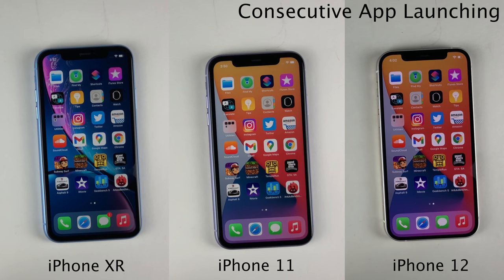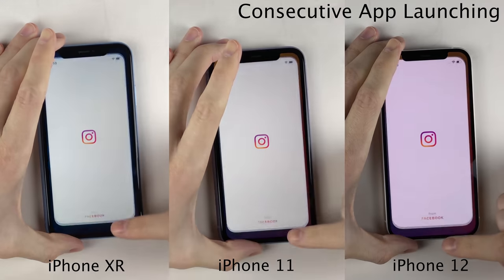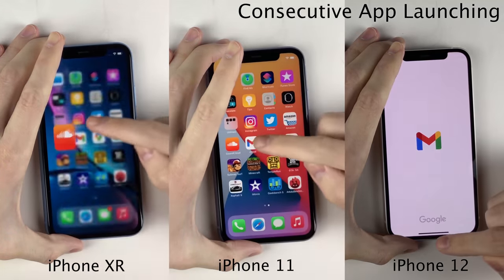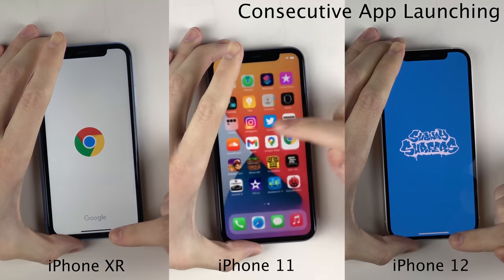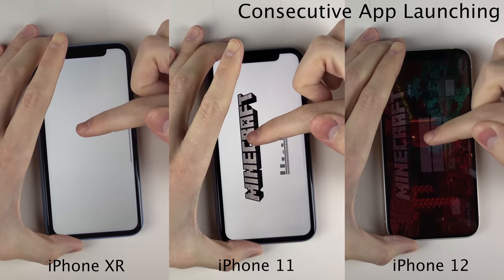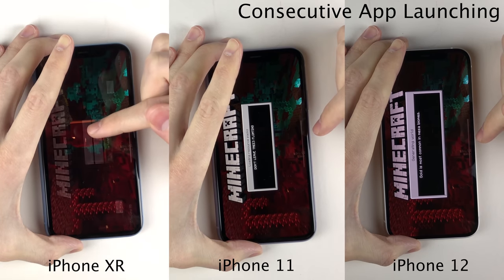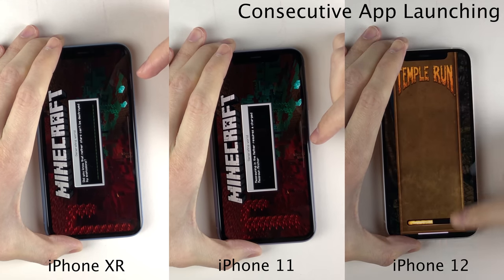With the app switchers cleared on all devices, we're going to do a consecutive app launching test, launching the same applications on all three devices one after the next and showing them side by side. Starting off with some light applications, the 12 and 11 certainly do have the advantage, the 12 obviously being in the lead, though it's an extremely small difference. The same principle applies to lighter games like Subway Surfers. Once we reach slightly heavier games like Minecraft, the newer devices start to take a more substantial lead as they're more CPU intensive. The XR definitely shows this difference the most, being a device that is now three generations old — but it's just because we're comparing them head to head that this is even noticeable.